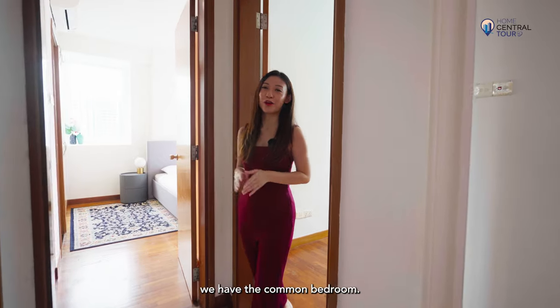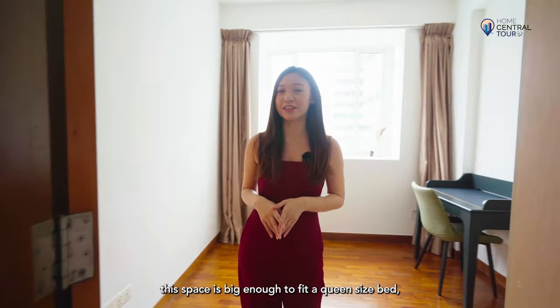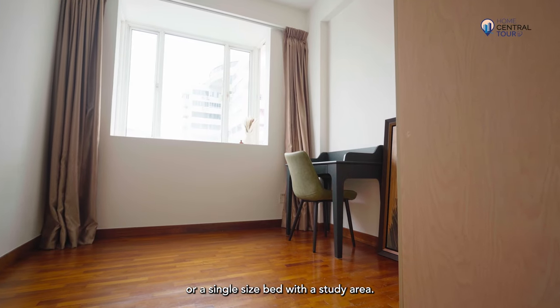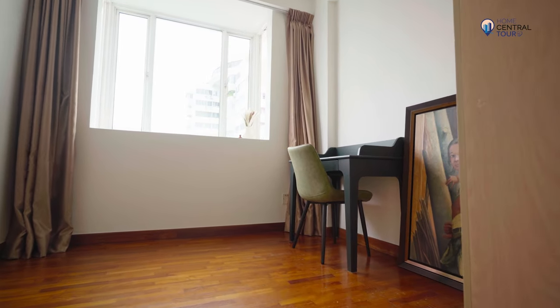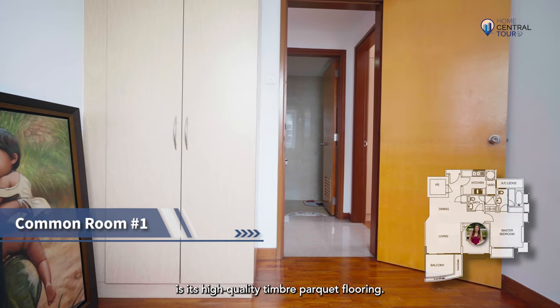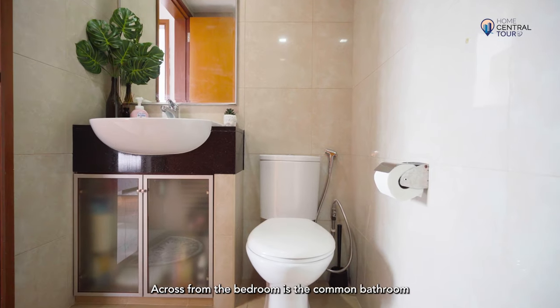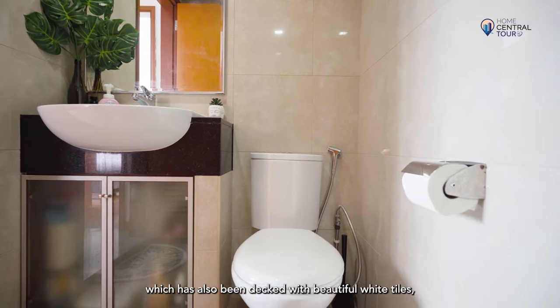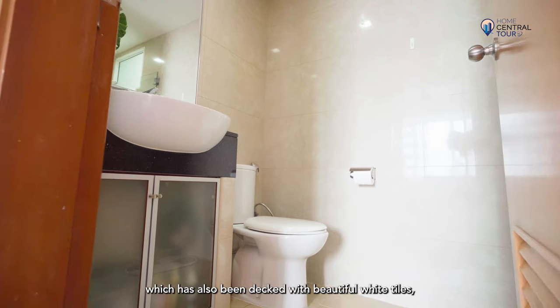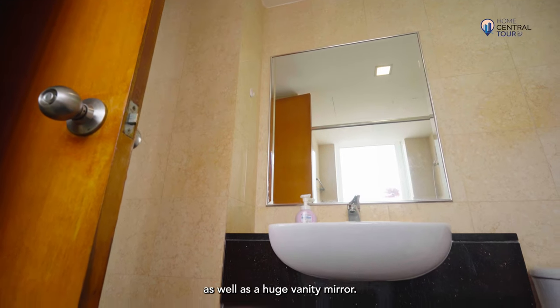Down this hallway, we have the common bedroom. Alongside a wardrobe, this space is big enough to fit a queen-size bed or a single-size bed with a study area. What also sets this room apart from the rest of the house is its high-quality timber parquet flooring. Across from the bedroom is the common bathroom, which has been decked with beautiful white tiles and comes with a toilet, shower, sink, as well as a huge vanity mirror.